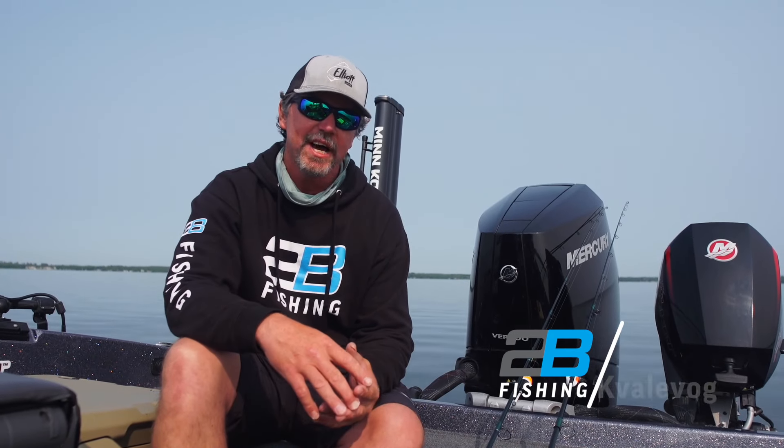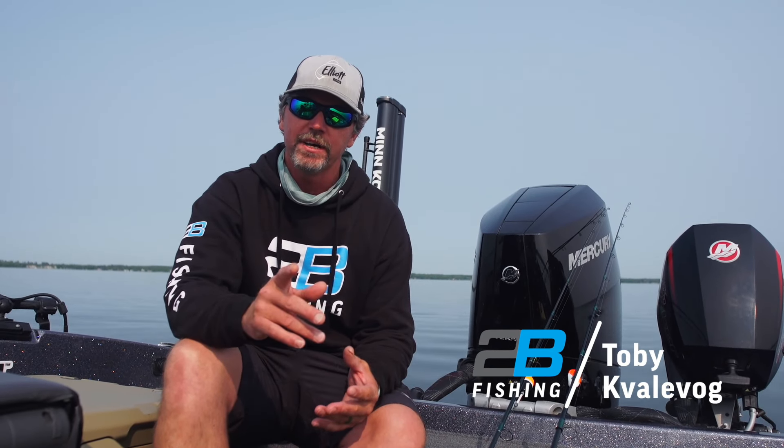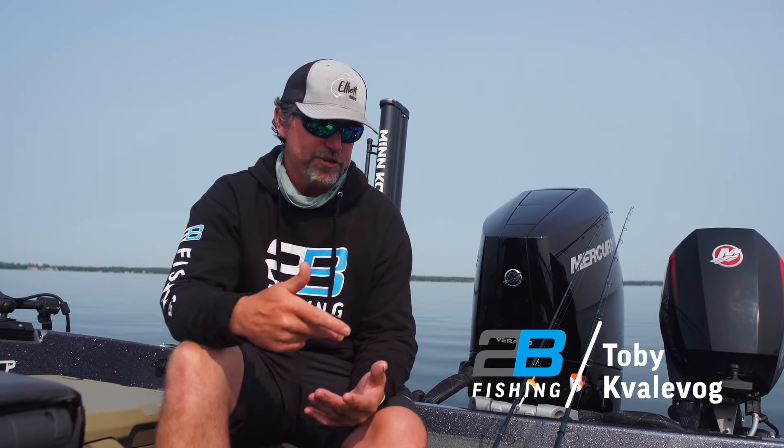As a tournament angler and fishing guide, I can appreciate a good cork rod. I'm going to talk about two rods that are my favorites — I keep them in the boat, rigged up, and we use them almost every day regardless of the lake, the type of situations, or the weather.